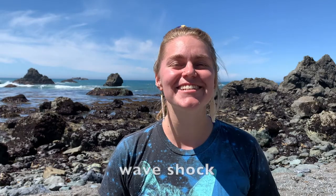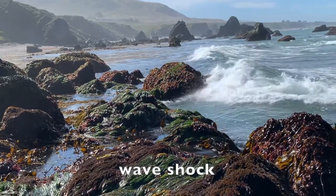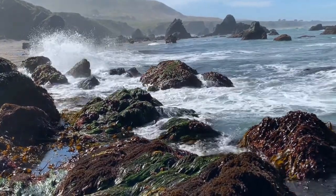First, let's consider wave shock. Organisms that live in tide pools are pounded by 8,000 waves per day. What structures or behaviors do you think might help them survive that?